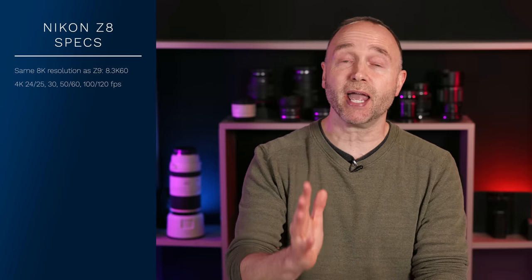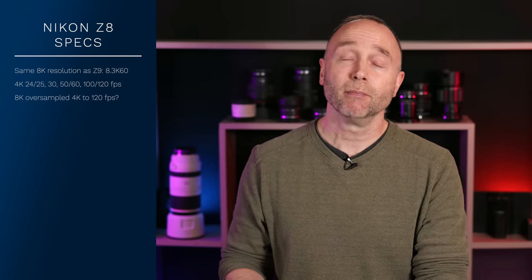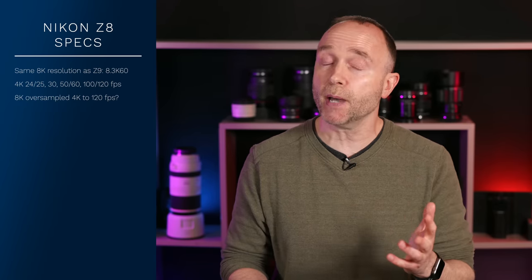The Canon EOS R5 does have 8K oversampled 4K, but only at the basic frame rates of 24, 25, and 30 — not 50 and 60, and certainly not 100 and 120. So that's one area where the Nikon Z8 could be better than the Canon EOS R5. In terms of full HD, we don't have confirmed specs, but this camera will at least do 120, and I wouldn't be surprised if Nikon pushes that further to 150, 180, or even 240 frames per second.